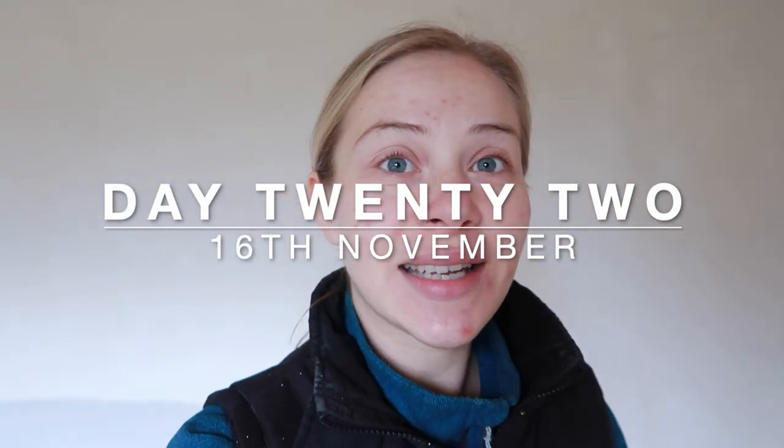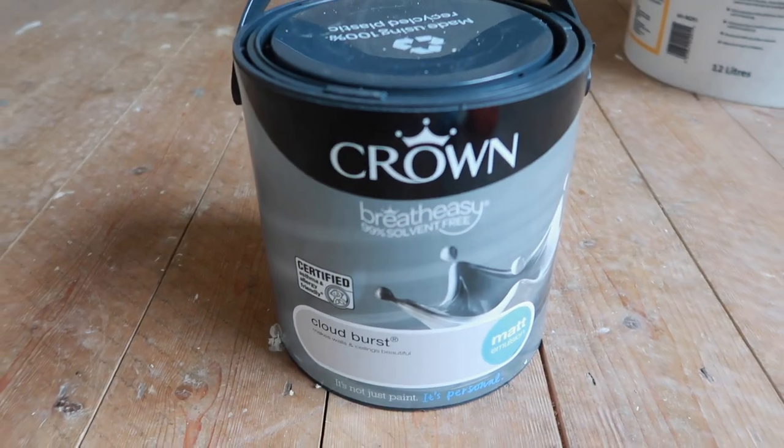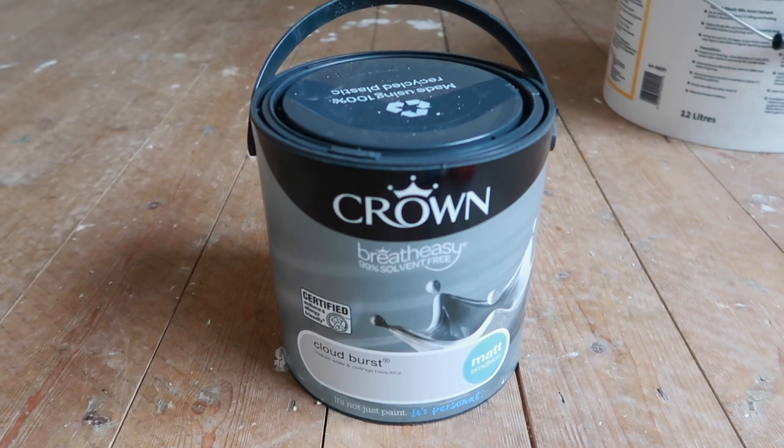Good morning, it is Saturday the 16th of November. We are in week four — well, we've had the house three weeks yesterday, but this is like the fourth weekend having the house. Yesterday I came up here and filmed a little bit but it wasn't worth putting in the vlog. We bought some ground paint from Homebase and finally decided on the colors for the living room and dining room. We went for Opal Silk in the dining room — that lovely green — and Cloudburst in the living room.